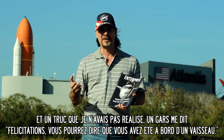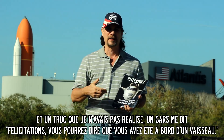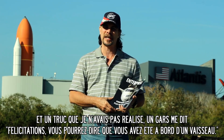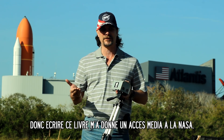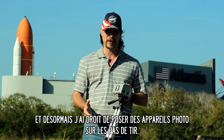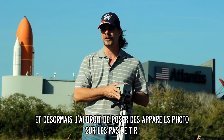As media for my book, that allows me media access to NASA. What that has now allowed me to do is go out and set up remote cameras at the launch sites.